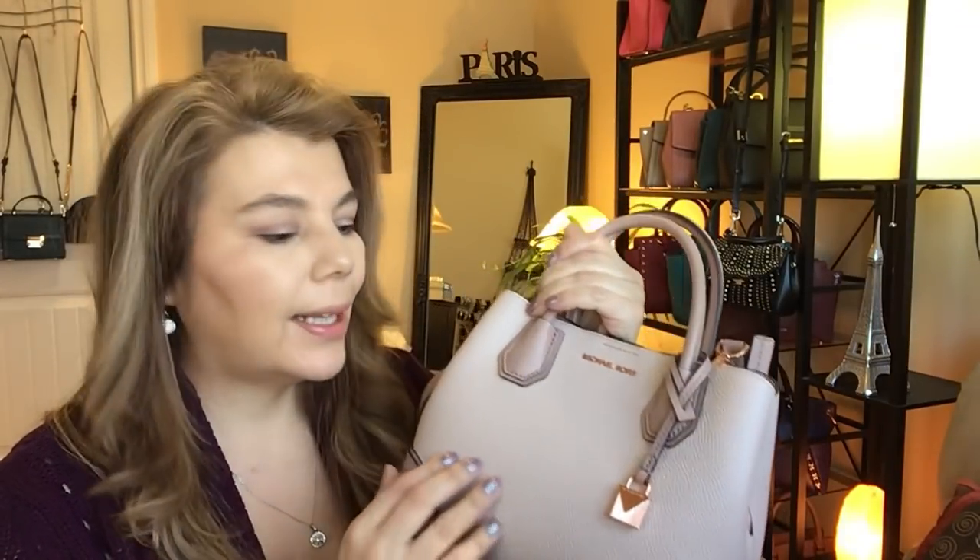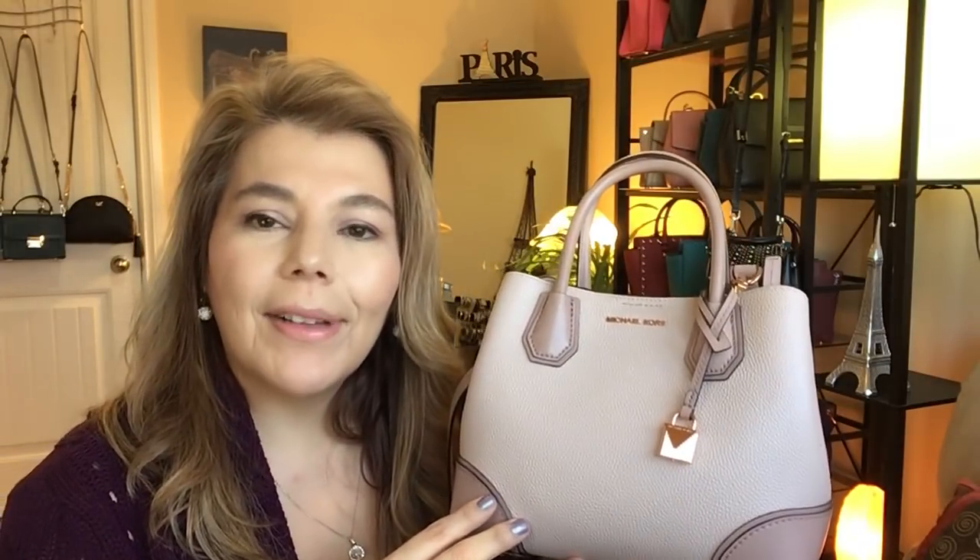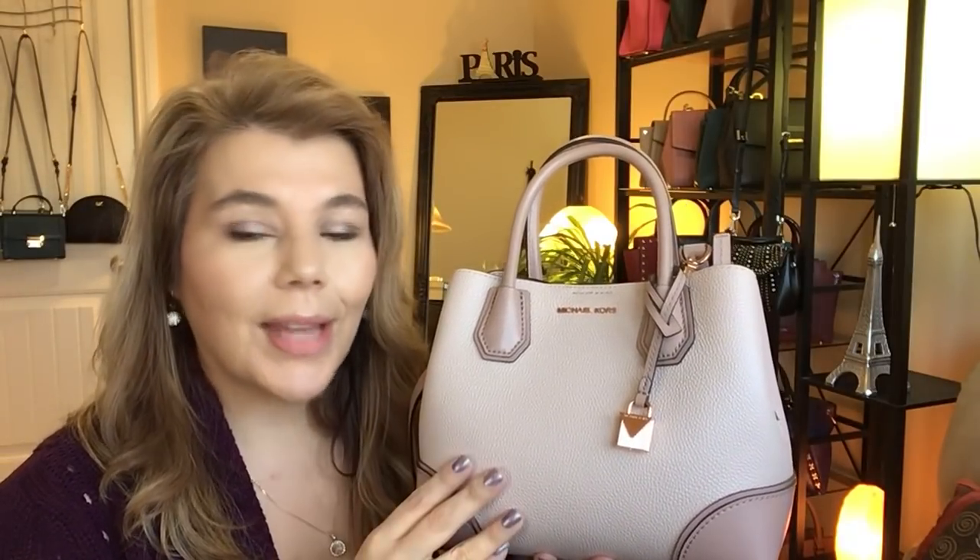Thank you for watching! Please subscribe to my channel, The MK Lady, and if you haven't already, like this video and hit the notification bell so you get notified when I upload. Thank you to all my subscribers so far — I'm going to be making more videos. I still have more bags in the mail. Michael Kors is very busy right now with their semi-annual sale — it's a great time to buy because once the spring collection drops, the current bags won't be on sale. Some purses are 50% off right now, so take advantage! Have a great rest of your day.